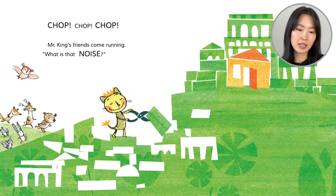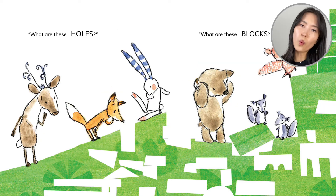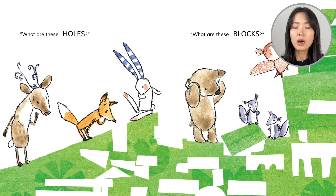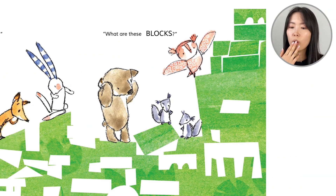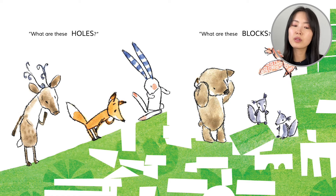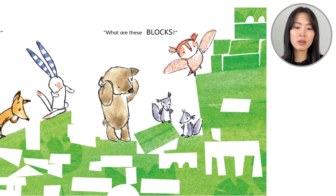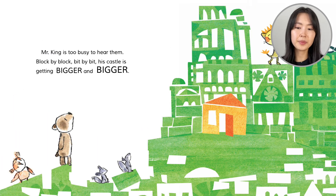Mr. King's friends come running. What is that noise? What are these holes? What are these blocks? Over here we have a moose, a fox, a bunny, a bear, squirrel, owl. They're looking around. What's going on? Mr. King is too busy to hear them.